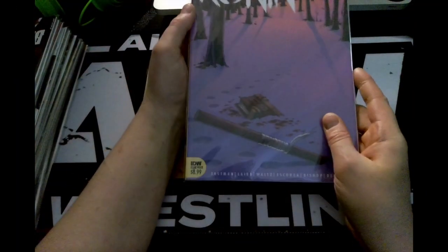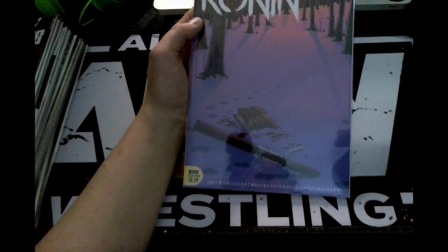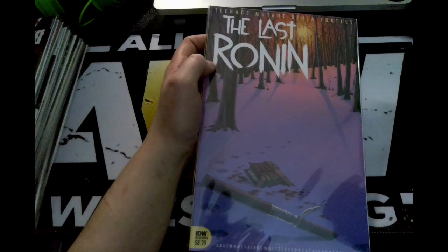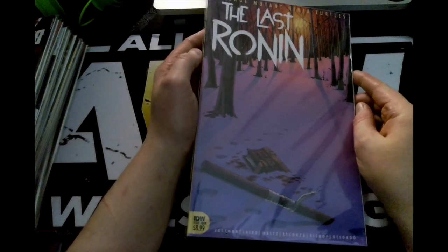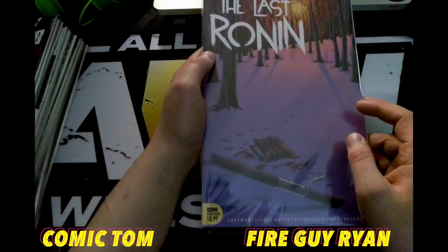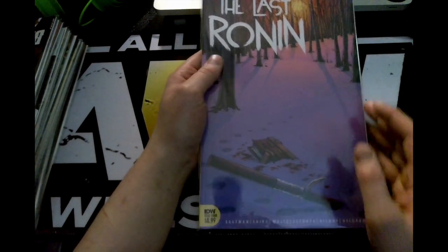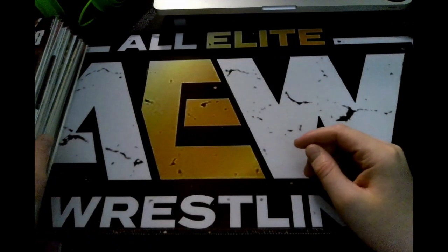Next up, from IDW we have issue four of Teenage Mutant Ninja Turtles: The Last Run. Unfortunately I've only read the promo issue and the first issue — I haven't read two, three, or four. Speculation of who the main turtle is is something I've been trying to avoid, but sometimes when you listen to Comic Tom and Fire Guy Ryan, it's hard. Apparently it's a reference to The Office, which I don't recognize.